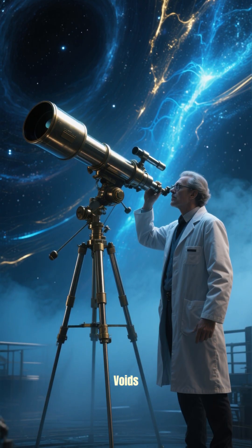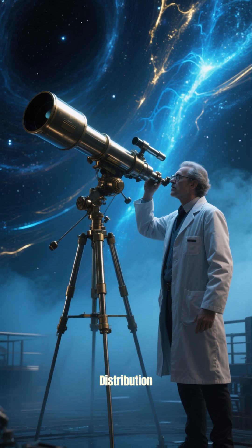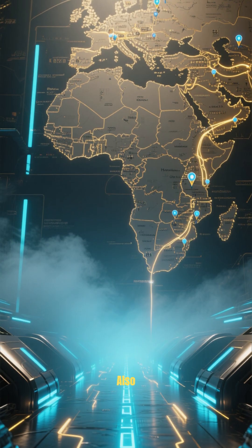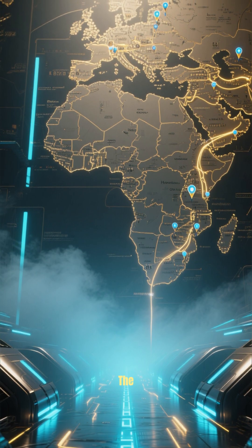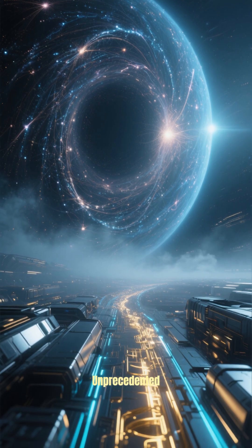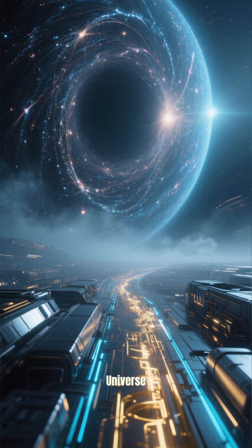By studying these cosmic voids, scientists can see how the distribution of matter in the universe changed over time. They can also use these filaments to map out the locations of even more distant galaxies, giving us an unprecedented view of the structure of our universe.